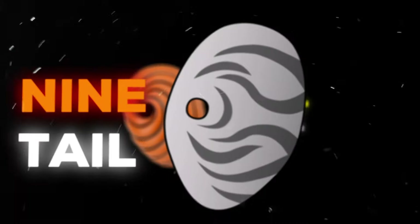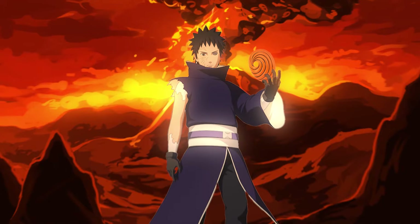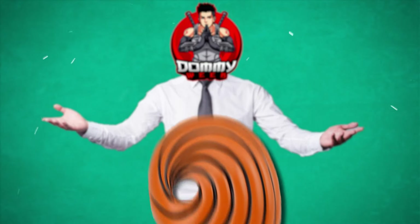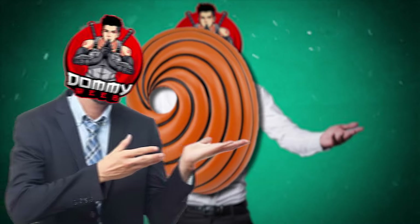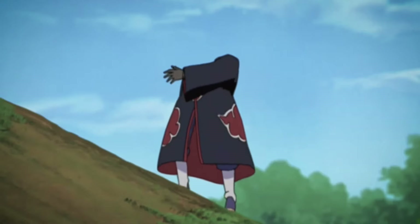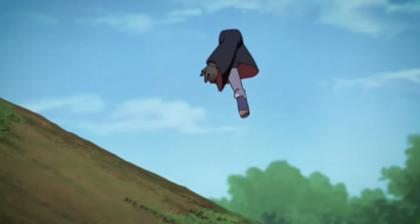Let's begin by unraveling the mystery behind the spiral mask, also widely known as the swirl mask — the first mask Obito Uchiha ever wore. The spiraling vortex design is an insanely well-done visual representation and a direct reference to his incredibly powerful Kamui technique, which granted him the ability to transport objects between dimensions.